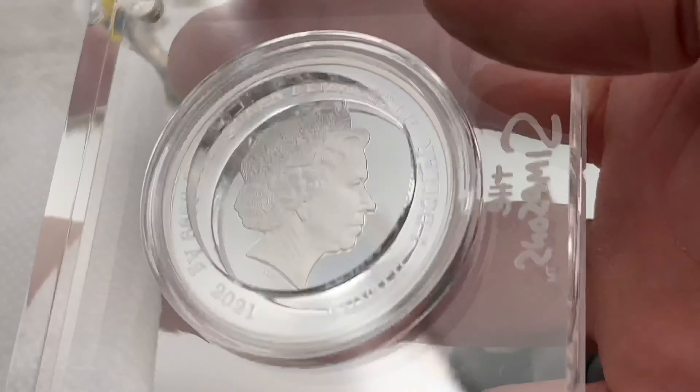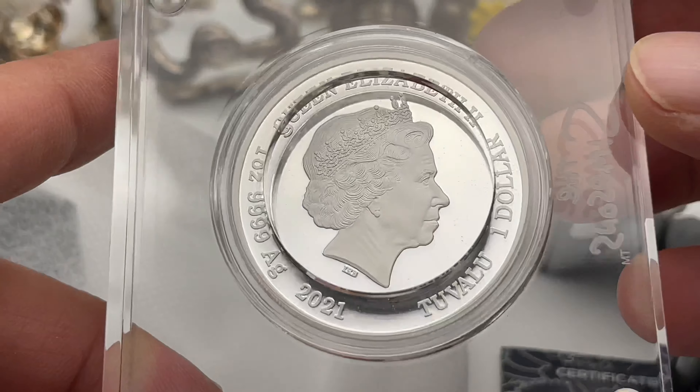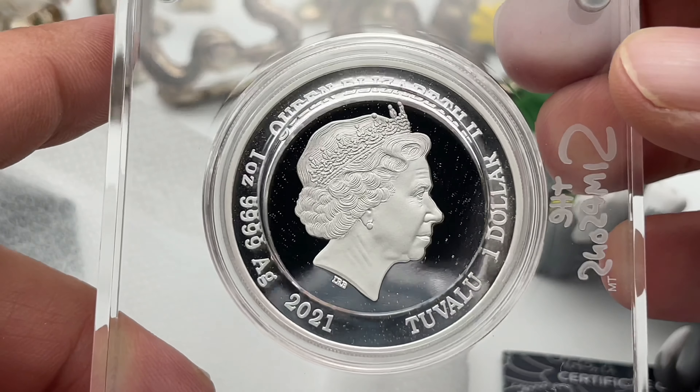Let's see here what we got. Hello! There she is! That looks nice, actually — very clean. I like it! Four nines — the Perth Mint special there.